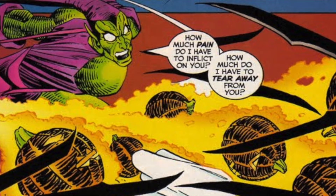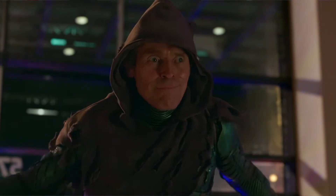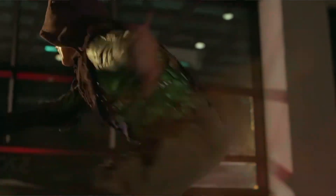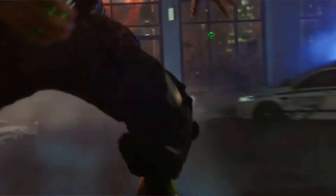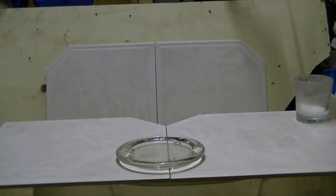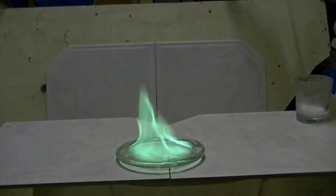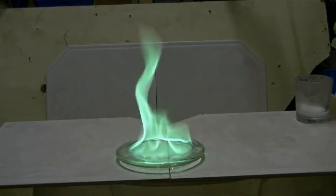Green Goblin's pumpkin bombs can be made today. Hand grenades are about that size, if not smaller. The only difference is a mechanical versus an electrical trigger. Green flames are also real — they're produced when a variant of copper is burned, usually copper chloride or copper sulfate. This is because the copper releases photons on a green wavelength of light when its electrons are releasing energy.